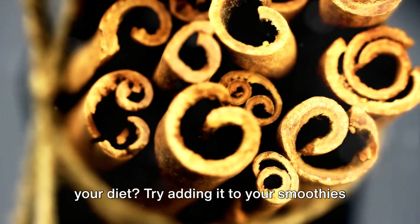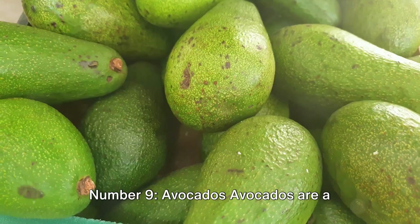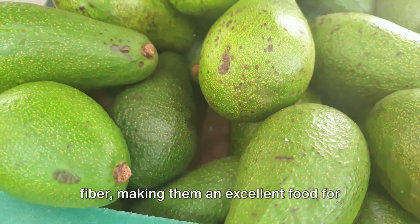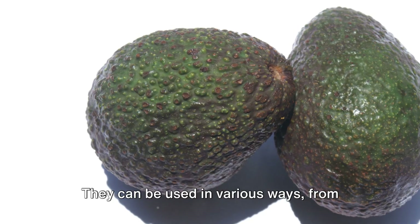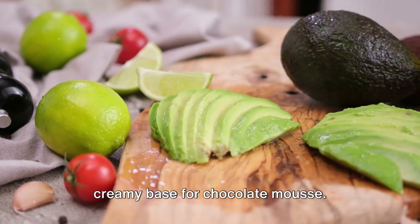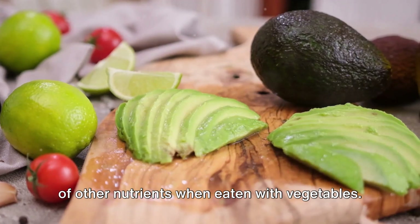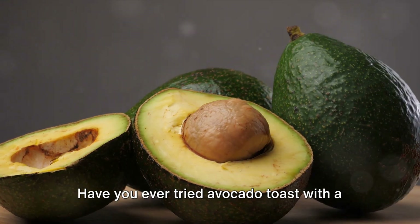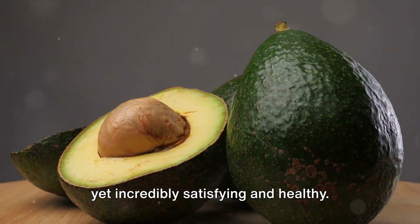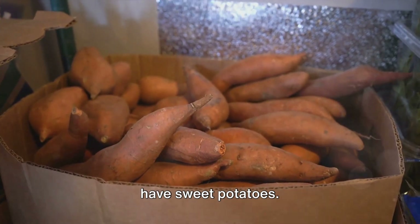Number nine: avocados. Avocados are a fantastic source of healthy fats and fiber, making them an excellent food for managing blood sugar levels. They can be used in various ways — from spreads to smoothies, or even as a rich, creamy base for chocolate mousse. Avocados also help improve the absorption of other nutrients when eaten with vegetables. Have you ever tried avocado toast with a sprinkle of sea salt and pepper? Simple yet incredibly satisfying and healthy.